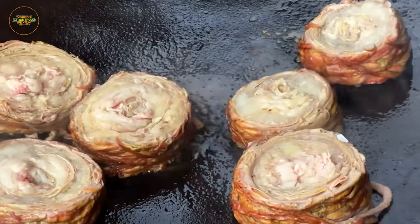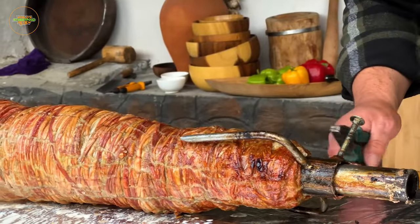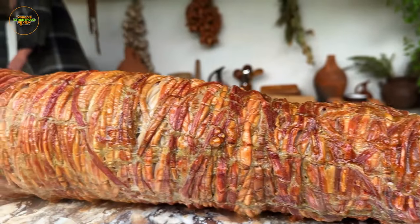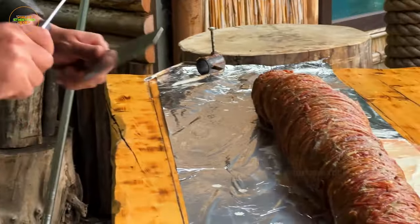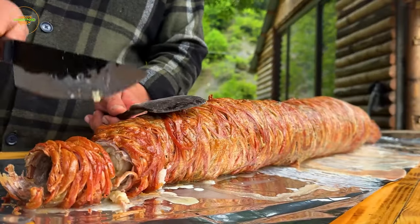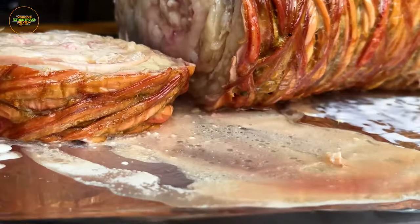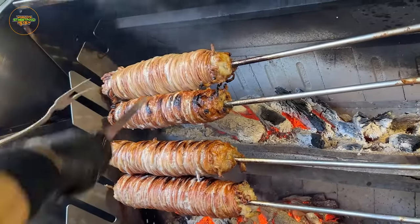Once marinated to perfection, the intestines are grilled, creating a dish that's both tender and exceptionally flavorful. Kokorec offers a distinctive combination of textures and tastes. The exterior is crisp and slightly charred from the grilling process, delivering a satisfying crunch. Inside, you'll discover tender and succulent meat with a rich, bold flavor that results from the marination process.